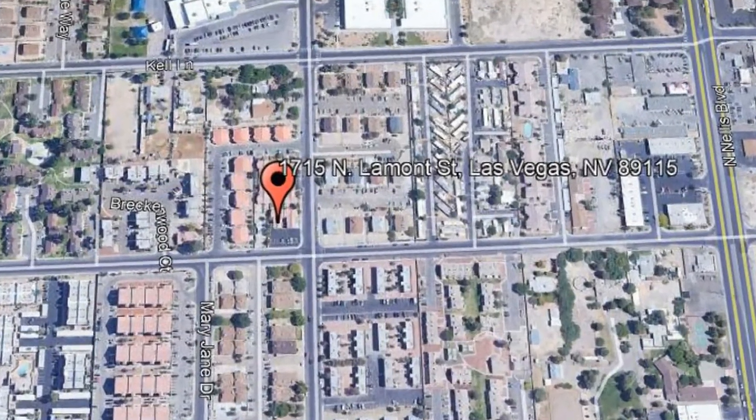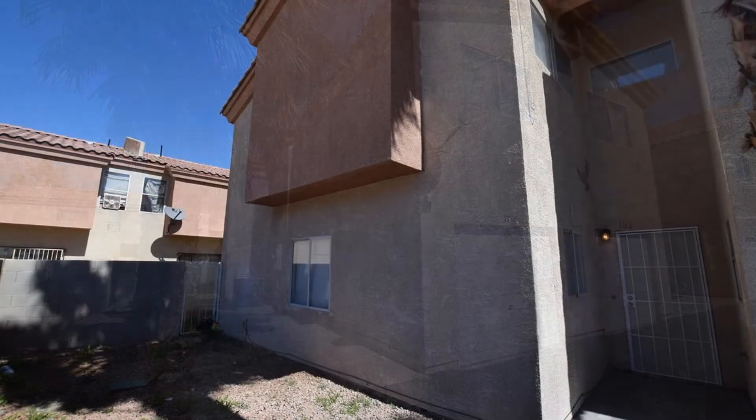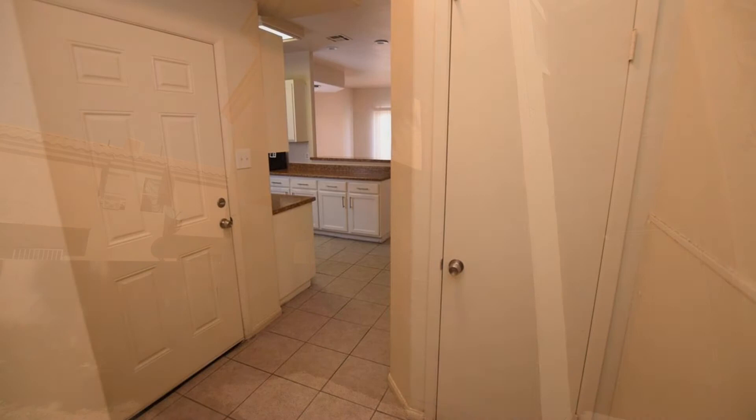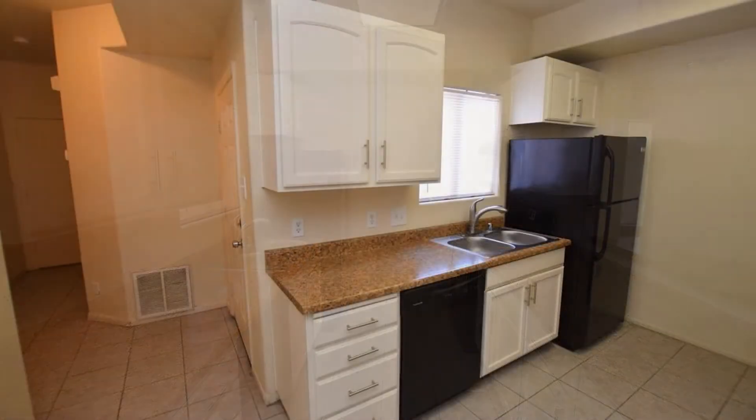1715 North Lamont Street, Las Vegas, Nevada. This is a charming three bedroom home. This property features an open floor plan, vaulted ceilings, and windows that let in plenty of natural light.